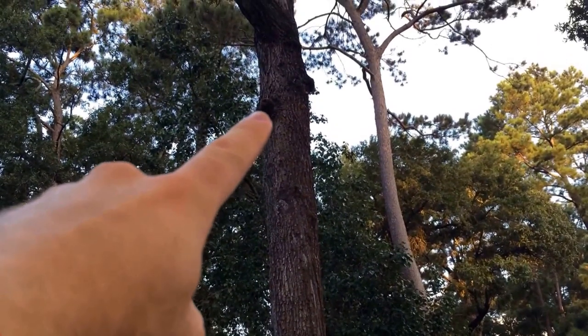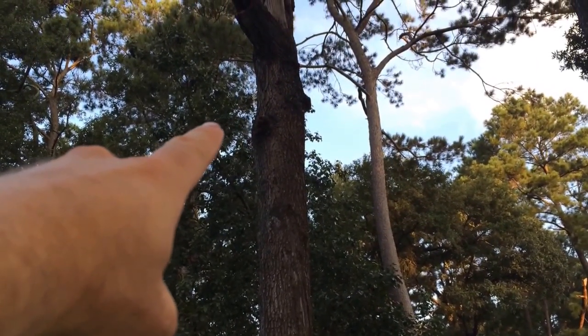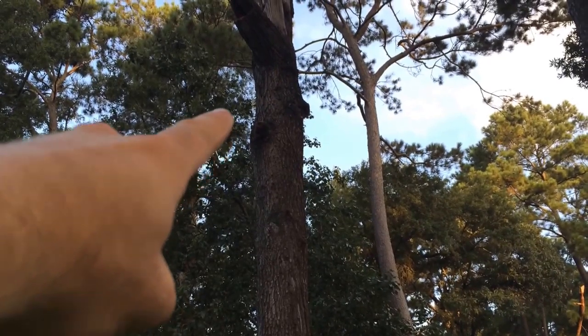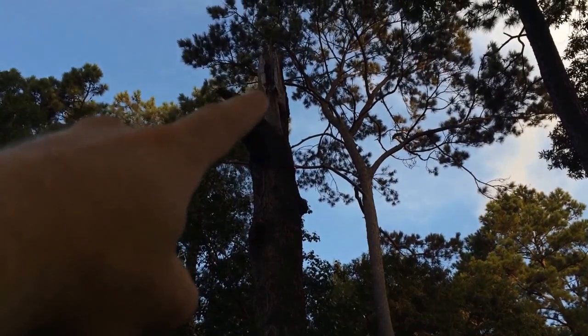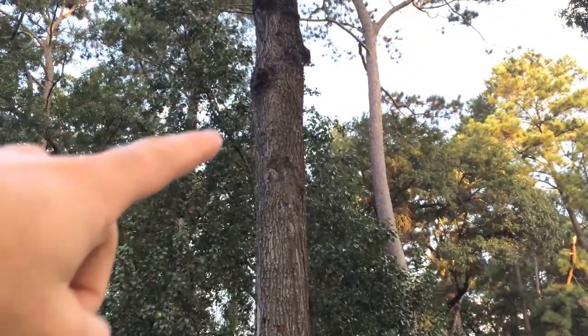They used to go in and out through that knot hole right there, and you can tell by all the staining. There's actually still bees clustered up on the knot hole right now, so they're at least that far down. But you also see them going in and out up top where it's broke off. No idea how big it's going to be, but we're going to try to get the saw on it and just lay it down right across the yard and get her busted open to see just how big this colony is.